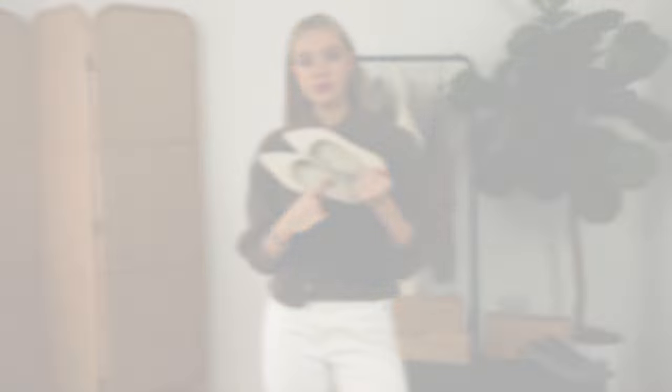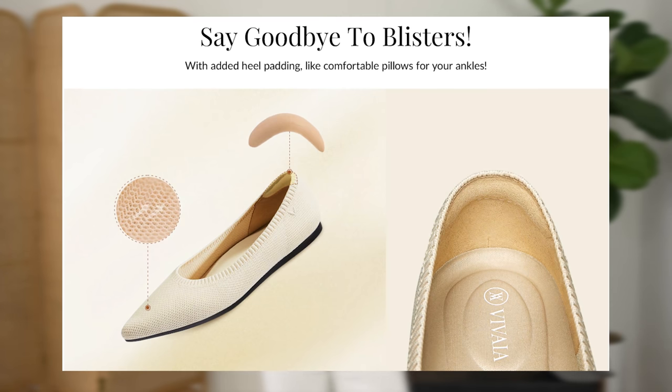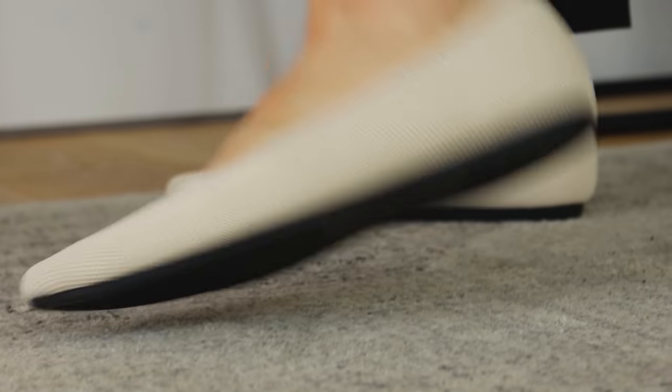They also have a redesigned insole which gives extra support and cushioning. I think a lot of us are put off by some flats because we think they're really flat, but these give you the support you need when walking in flats.